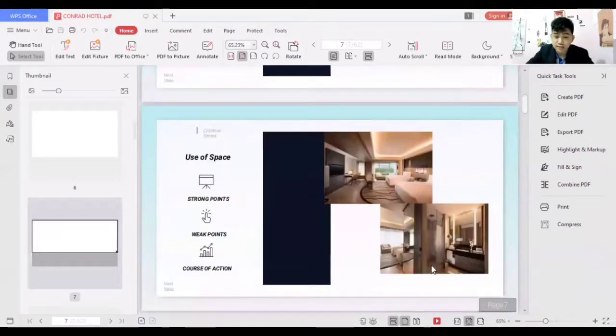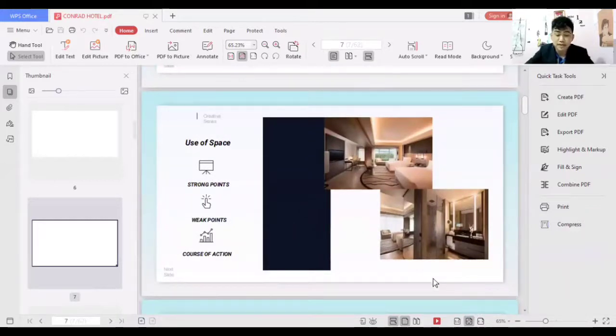Regarding the use of space in the guest room, the strong point is that the area is spacious enough to fit a large number of people. The guest room shown is a king-size, so the space is large enough for families and friends. I don't see any weak points here since it covers a lot of people, and I have no course of action to suggest as everything is well set and organized.